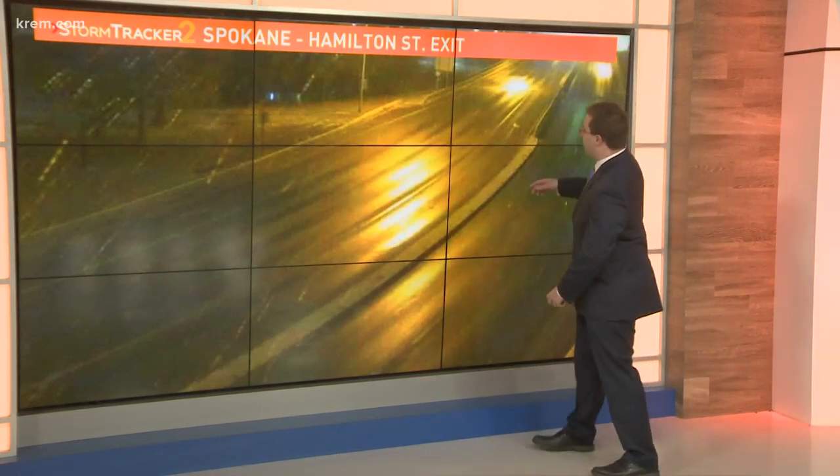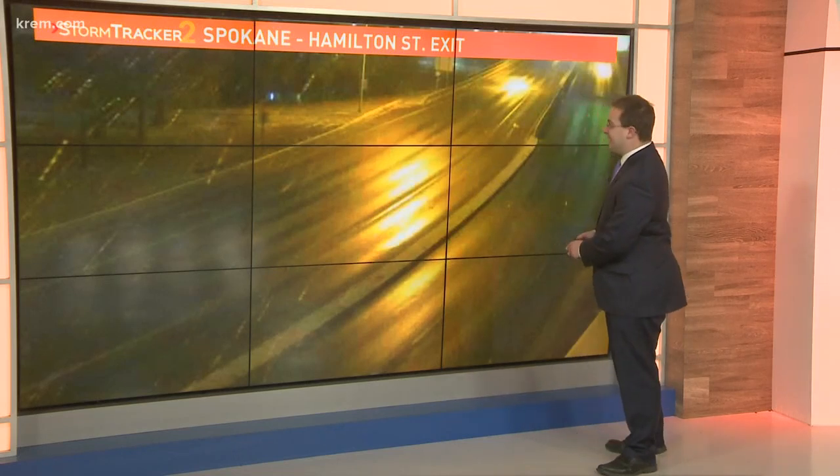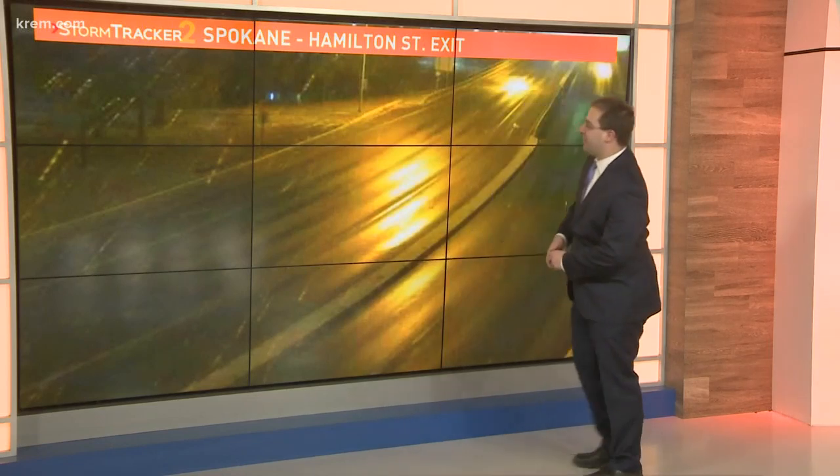This is the Hamilton Street exit and the bridge looks a little bit like a wet sheen out there at the moment, but you can see the snowflakes falling in the headlights and in the streetlights on the camera here.